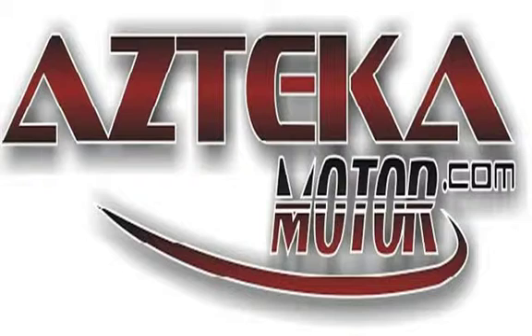You can spend the rest of your day cruising around in your new ride. Only at Azteca Motor — remember the name: Azteca Motor, home of the no credit check.